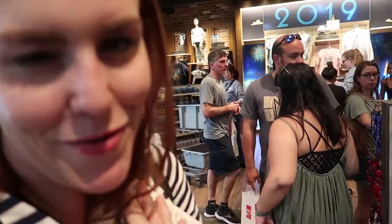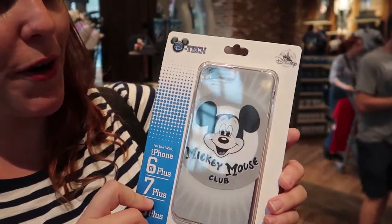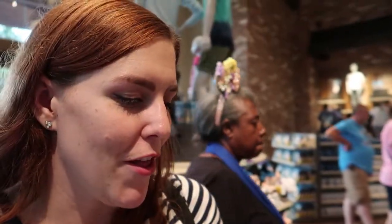Alright Kelly, what did you find? I got a new phone case. Look how cute that is. I saw this the very last time we went to Magic Kingdom before our pass was blocked out and it's just so cute. I love it.